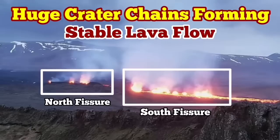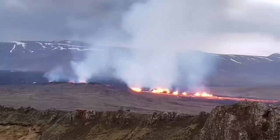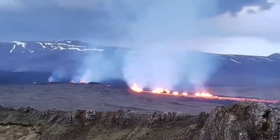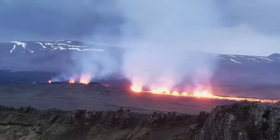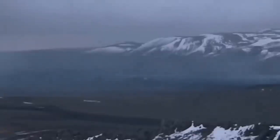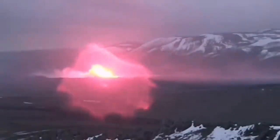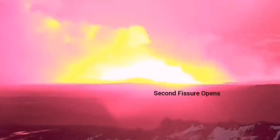The most recent eruption of the Sundunka craters of the Swartzengi volcanic system has very interestingly formed a series of craters — a chain of craters, like what we had previously as the Sundunka chain of craters. We have two groups of them. There is a north fissure which erupted first and a south fissure which erupted second. This is the moment that the first fissure was opened and the second fissure opened to the right side of it, toward the south.